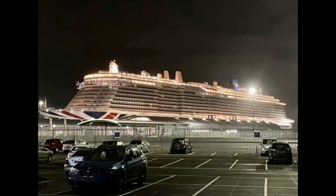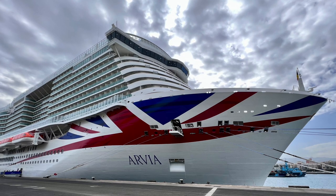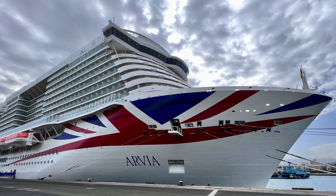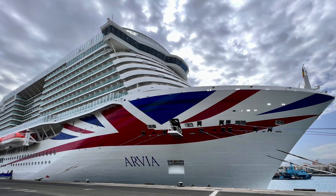Hey, it's Luxury Travel Docs here today. Welcome to the maiden voyage of P&O's newest ship, the Arvia. We arrived today in Southampton and you cannot miss this ship — it is massive. It has the signature P&O Cruises Union Jack painting on the side, 18 decks, and a capacity of about 6,000.